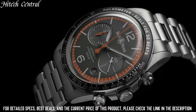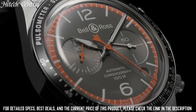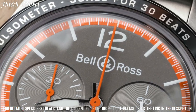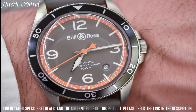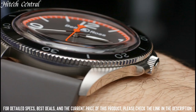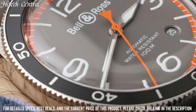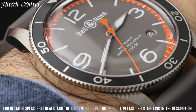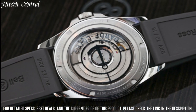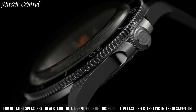Bell & Ross caliber BR-CAL.301 automatic movement, based upon ETA 2894-2, containing 37 jewels, beating at 28,800 VPH, and has a power reserve of approximately 42 hours. Scratch-resistant sapphire crystal, screw-down crown, transparent case back, round case shape, case size 41 millimeters, band width 22 millimeters, deployment clasp.